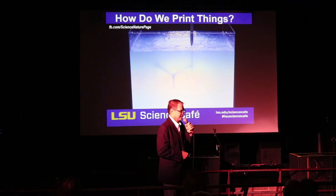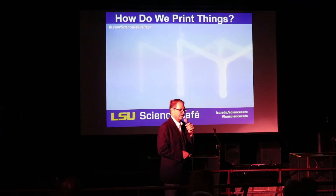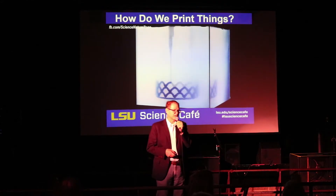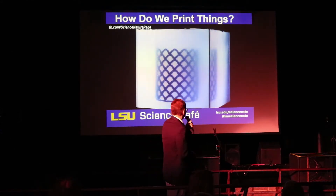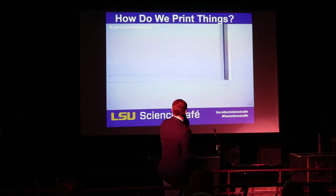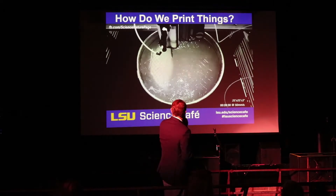Another technique is called liquid printing. If you needed to print something flexible, you can start out with a big vat full of essentially jello and inject a liquid in it which cures to become something like flexible rubber. Here you can see an example of such a structure that has been printed using a liquid printing technique. You can get all kinds of strange shapes and modulate the thickness and the amount of material.